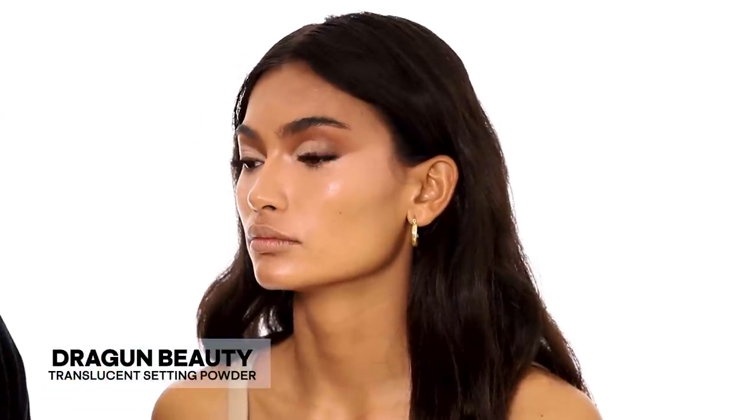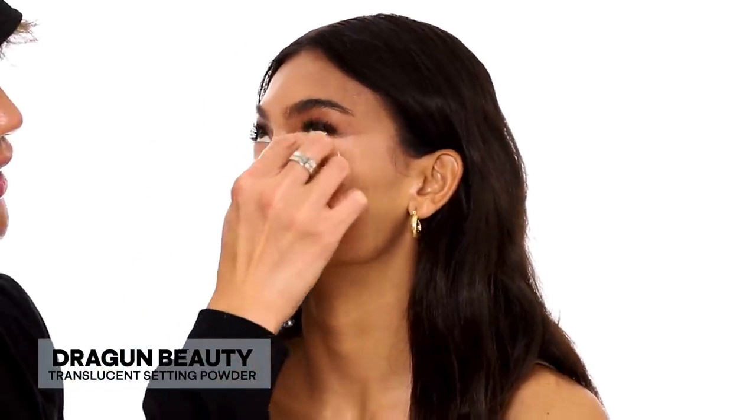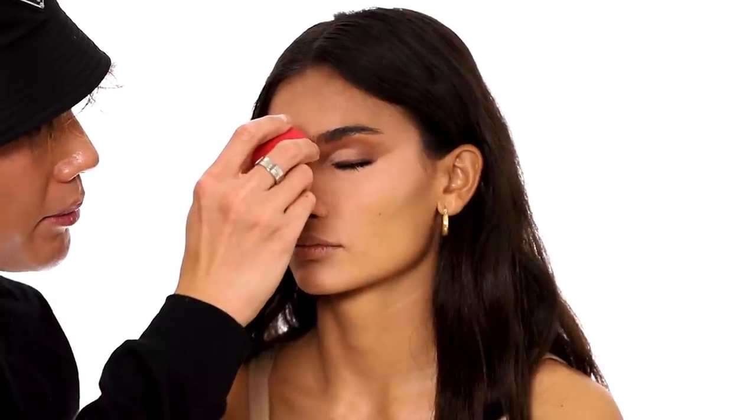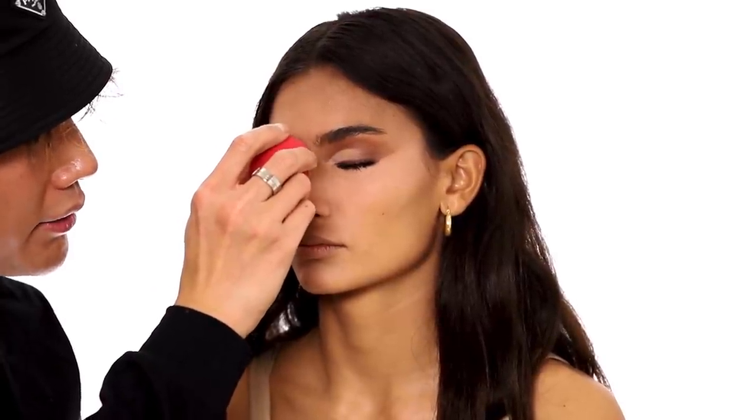Now I'm going to set the under eyes to make sure there's no creasing. I'm going to take the Dragon Beauty powders and lightly bake right underneath the eyes. Have you ever baked before? No? It does feel like a lot of makeup. I'll bake the center of the nose with the sponge as well.